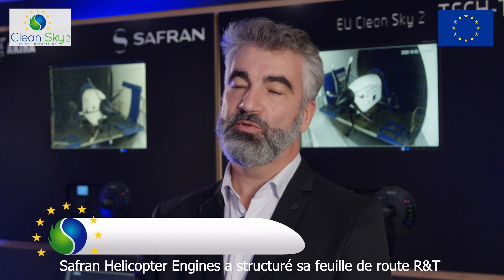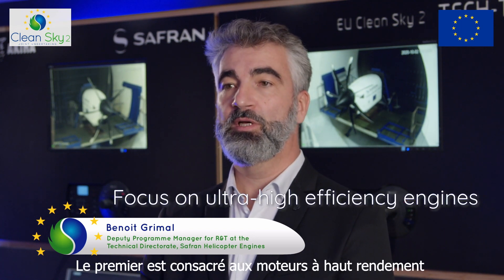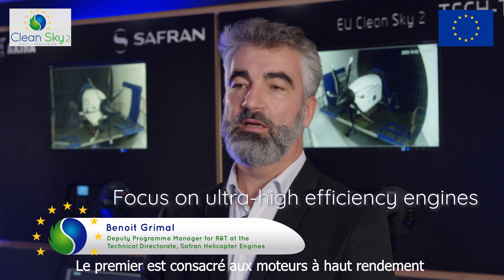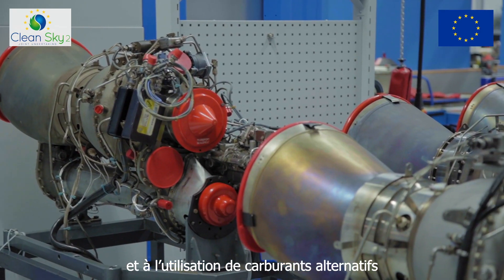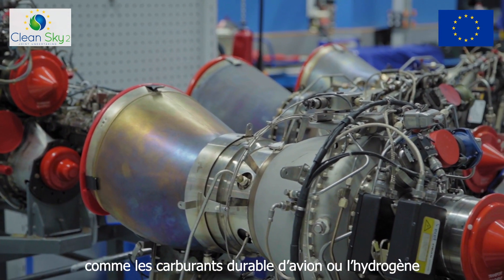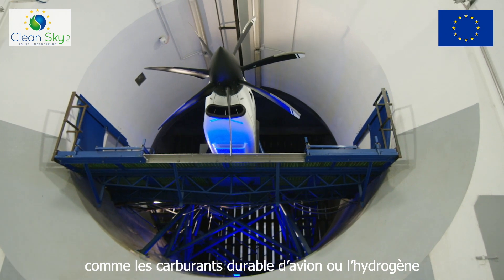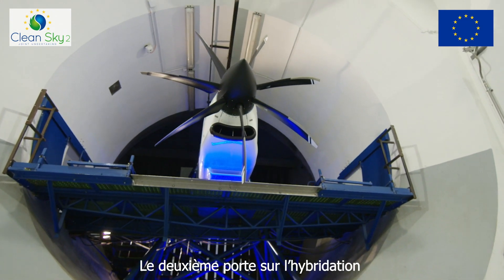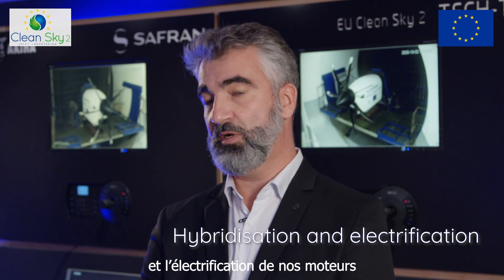SAFRAN Helicopter Engine structures its RNT roadmap according to four pillars. The first is focused on ultra-high efficiency engines and the use of alternative fuels like SAF — sustainable aviation fuel — and hydrogen. The second is more related to hybridization and electrification of our engines.